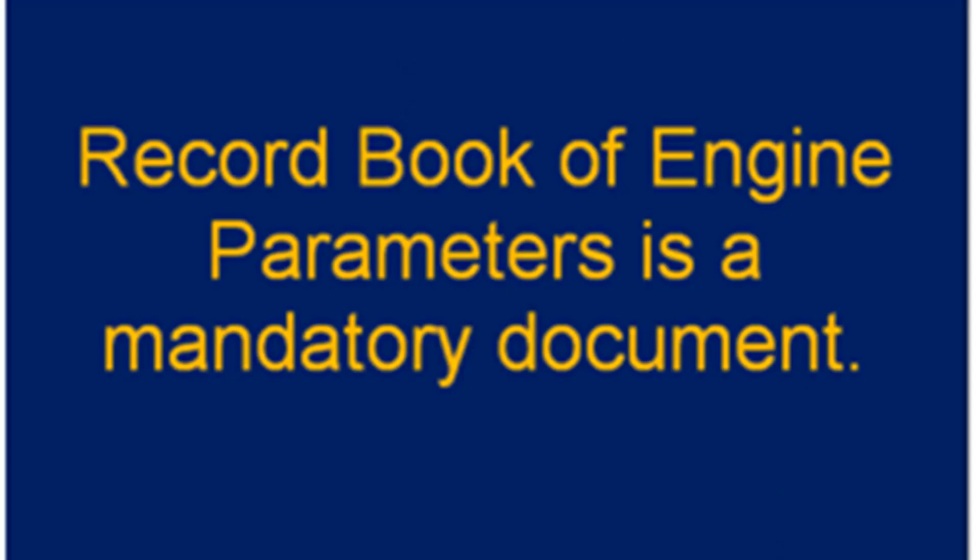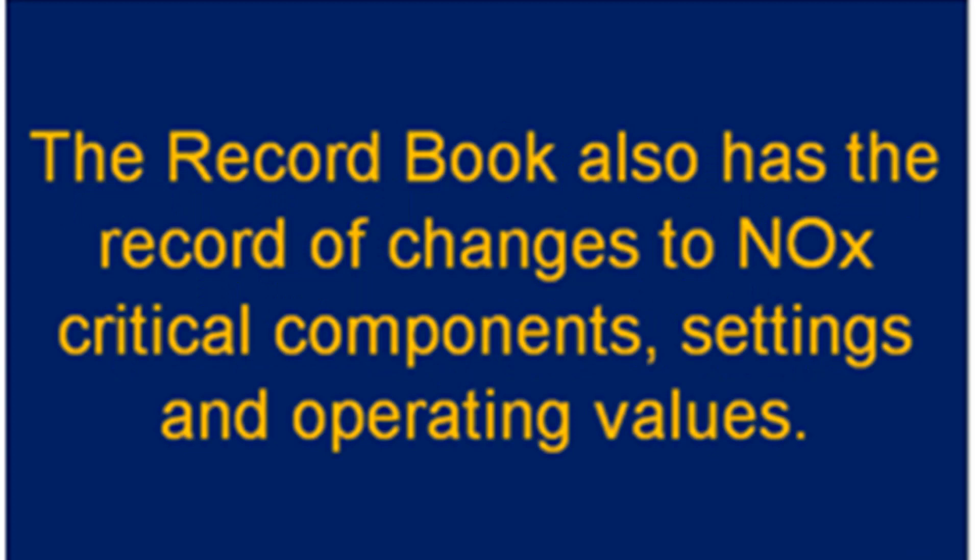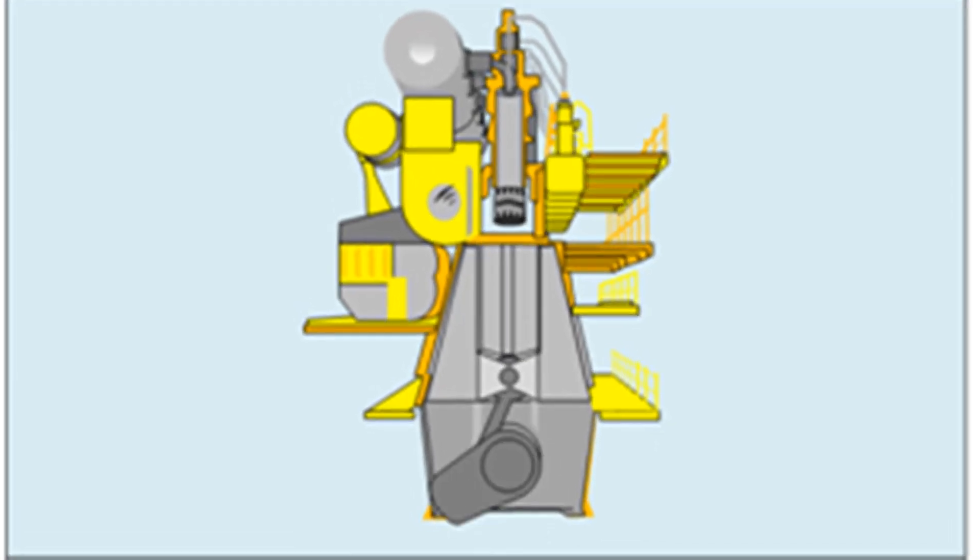The on-board engine parameter check method is described in Chapter 6.2 of the NOx technical code. This method can be used for pre-certified engines or engines which have undergone modification such that critical component settings, data, and performance have been altered since the engines were last surveyed. The key document in the parameter check procedure is the record book of engine parameters, which is maintained to record all replacements and changes to NOx-critical components, settings, and operating values.